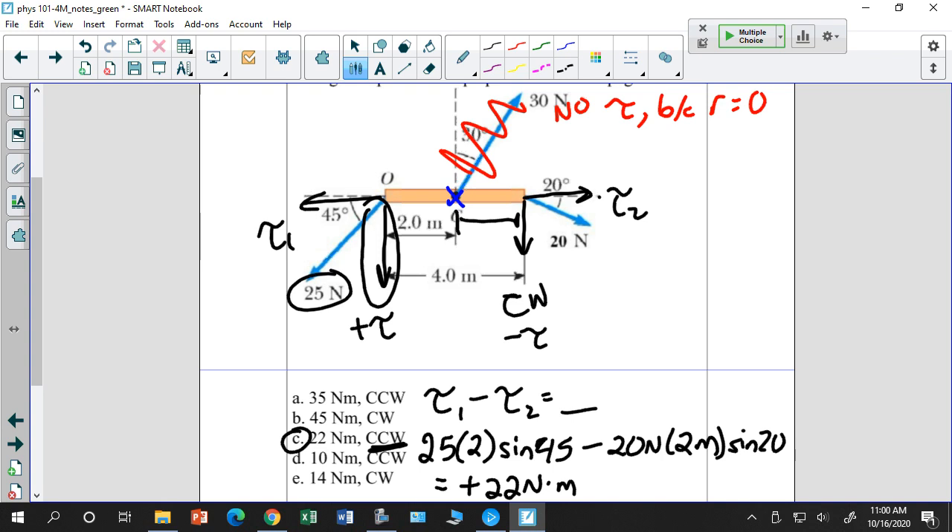That's going to come up several times on the exam and on Wednesday's quiz. I'll give you a scenario like this and ask you to calculate the net torque. Let's also do an equilibrium problem — just like what you've been doing in lab.